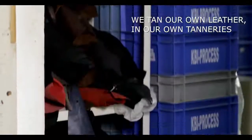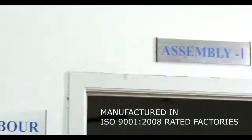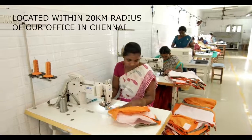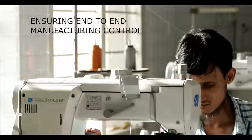How is this possible, you might wonder? It's simply because we tan our own leather in our own tanneries and manufacture the wallets in ISO 9001 certified factories, which are within a 20km radius of our office location in Chennai. This ensures end-to-end manufacturing control.